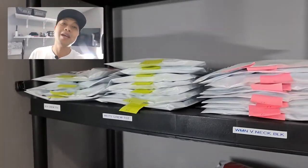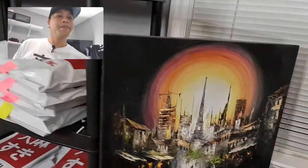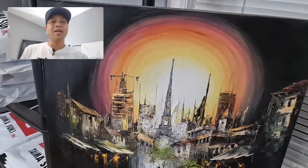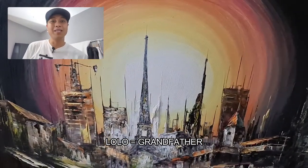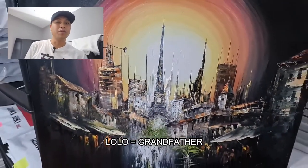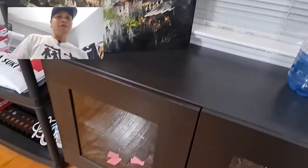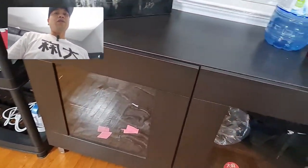Over here I have this beautiful painting that I bought at a mall — a talented Filipino lolo painted this and I thought it was amazing, so I wanted to support him. I hope he's doing okay, God bless. I got more inventory over here that I got to show y'all.